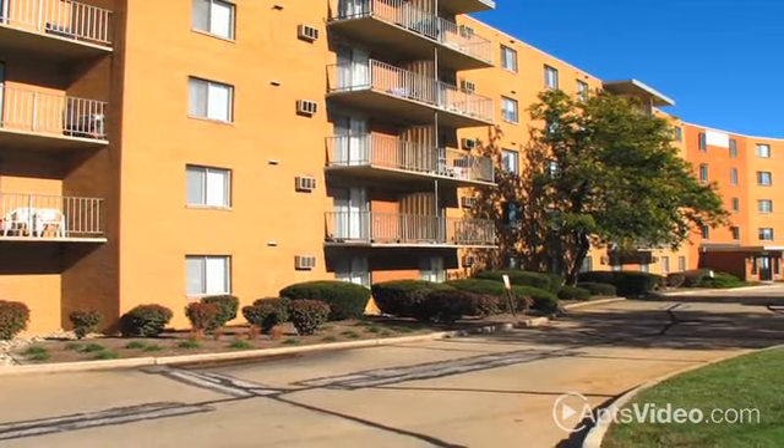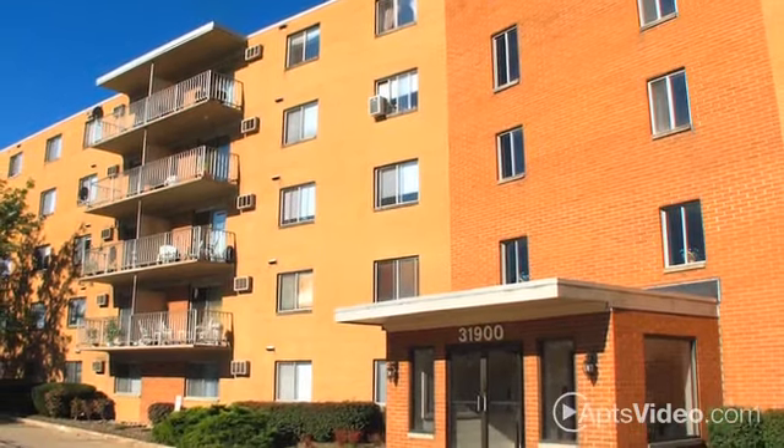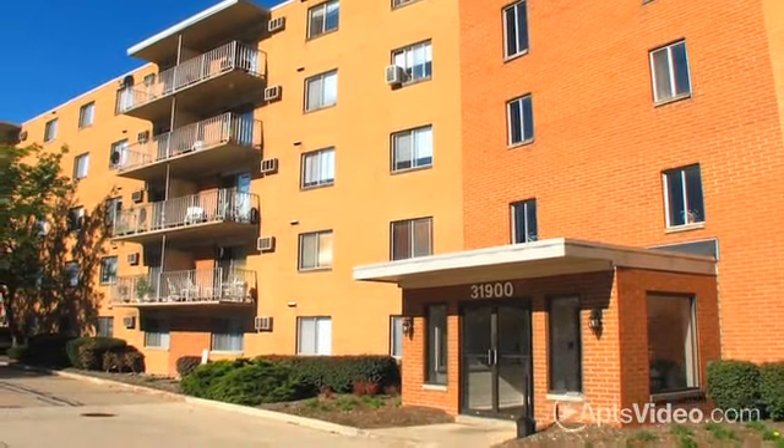With shops and restaurants nearby and a great selection of parks and entertainment at your fingertips, you'll love calling this beautiful Willowick community home.